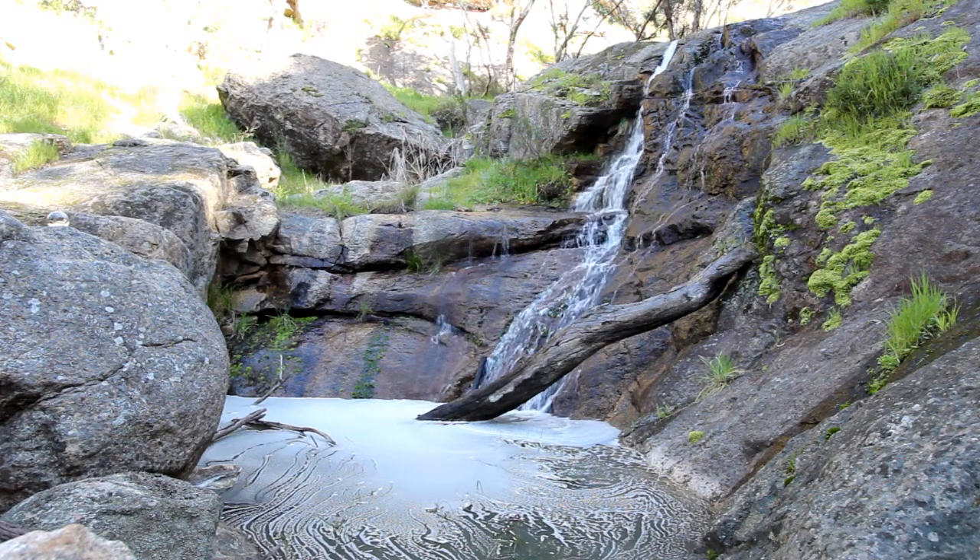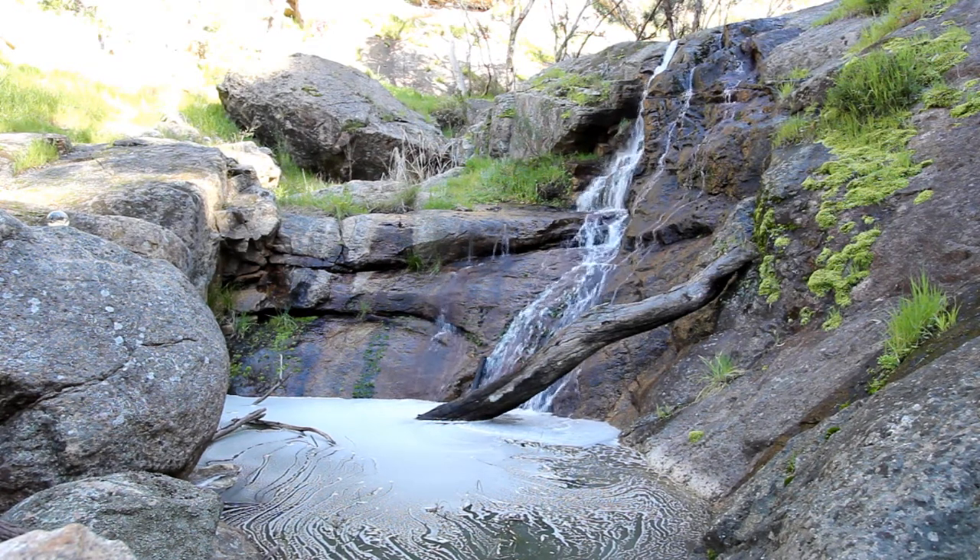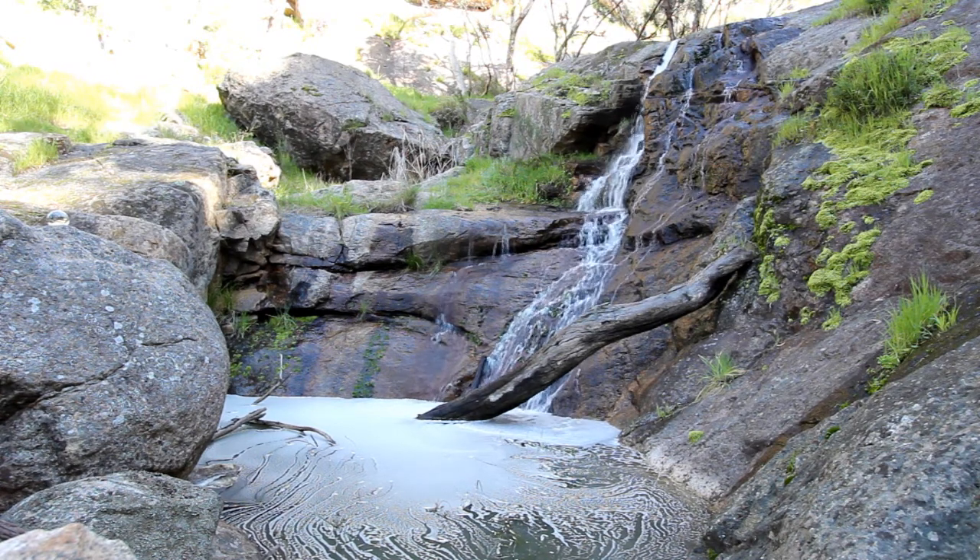This is the beautiful Salisbury Falls, only about five minutes out of Wangaratta in the Warby Ranges, or Warby Ovens National Park as it's now called.